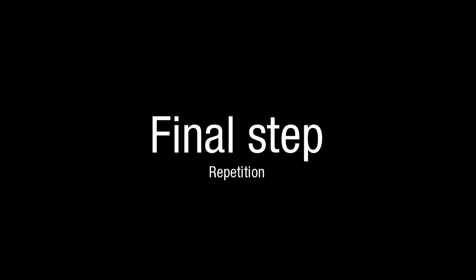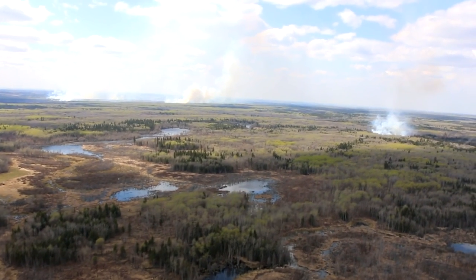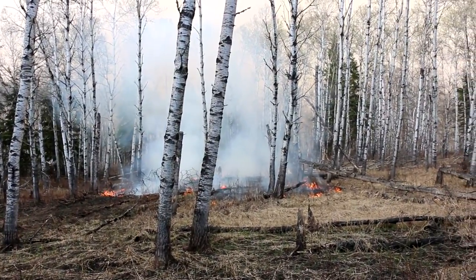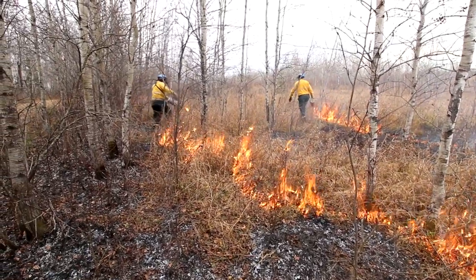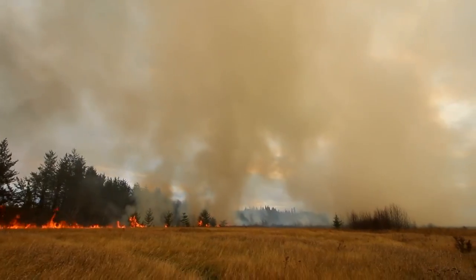The final step: repetition. Trembling aspen are hardy trees that send suckers underground in an effort to expand their claim on grasslands. Because of their resilience, prescribed fires need to be repeated every one to three years in the same area to increase the extent of the grasslands.